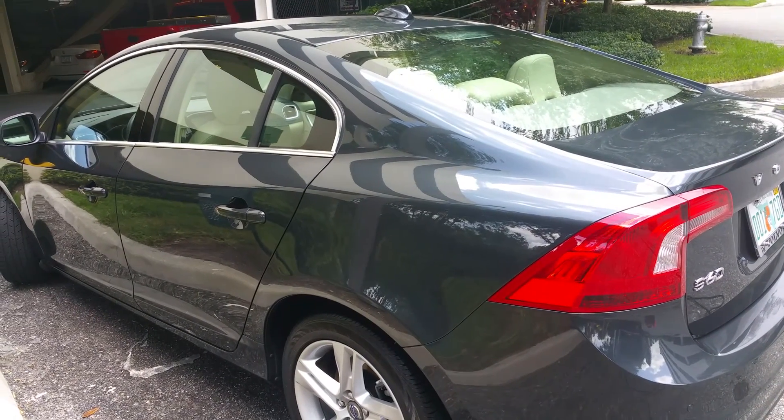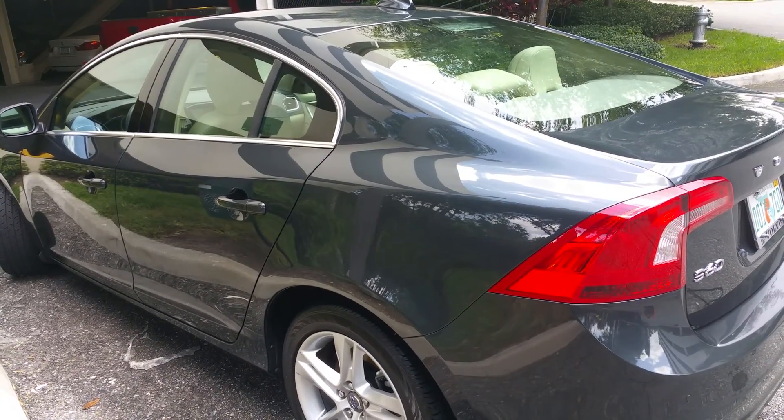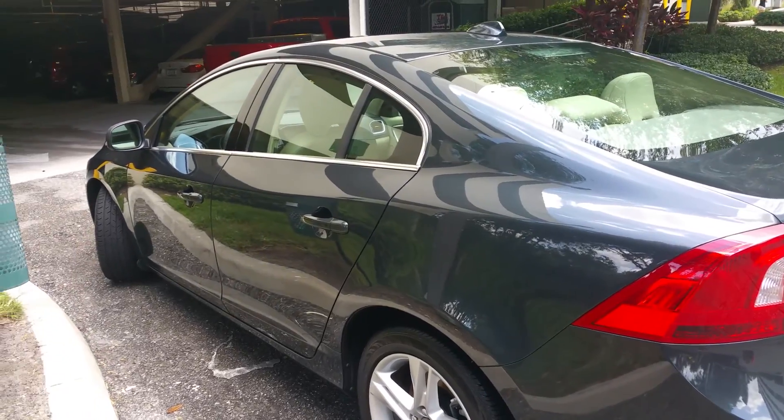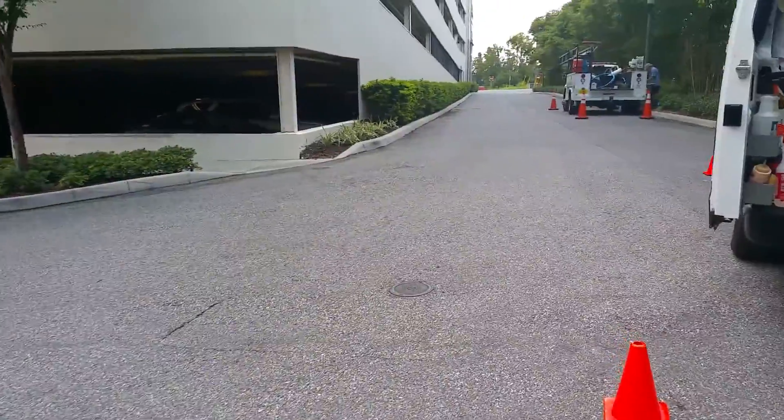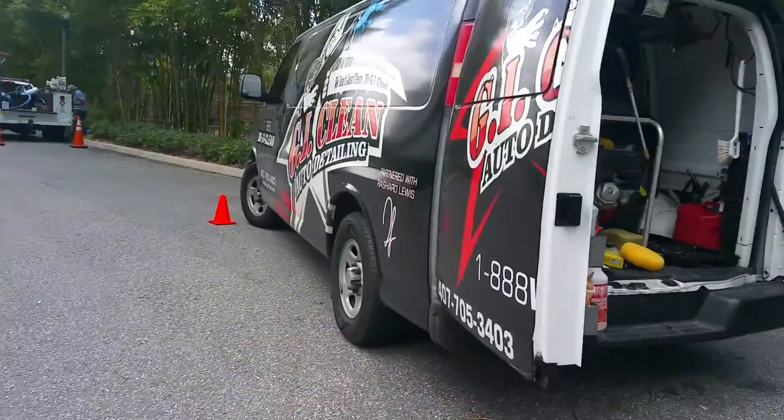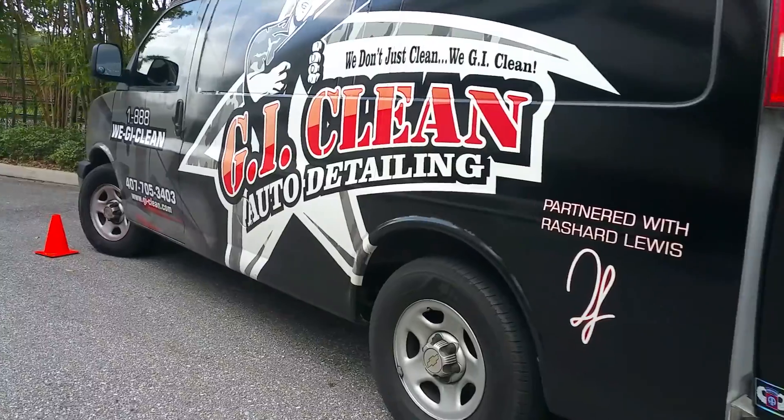I'm trying to get it to 105. We don't do a hundred percent — we do above and beyond. Once again I am Anthony from GI Clean. If you need anything detailed please give us a call. We are experts in paint removal and overspray removal.